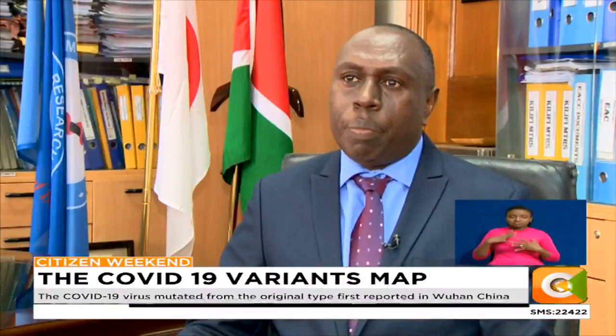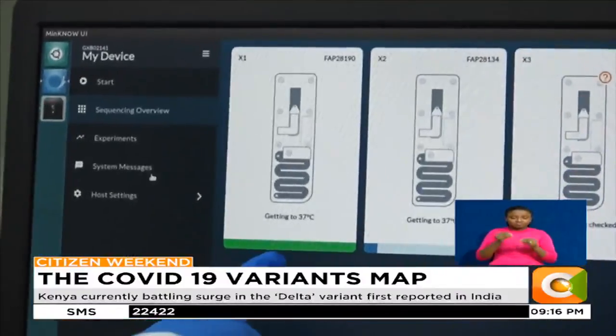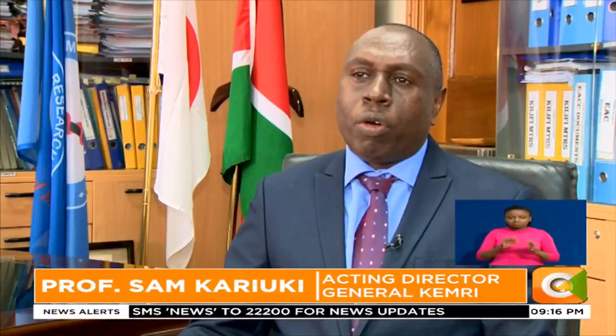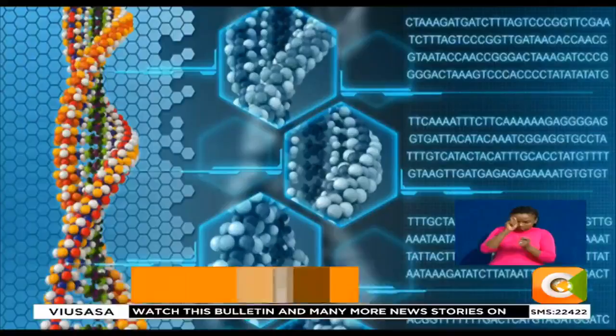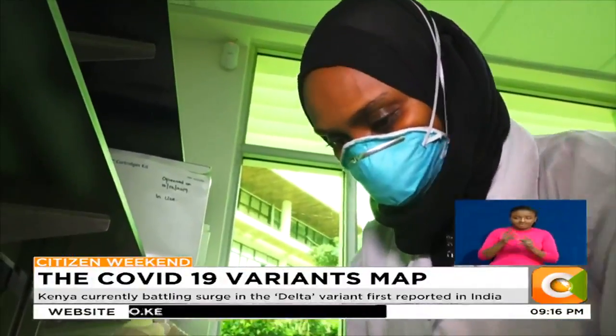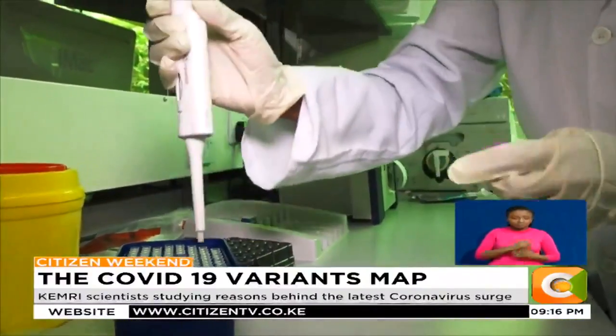These mutations can only be detected if we do genome sequencing. You use chemicals to cut into pieces the genome — the genetic makeup of a microorganism — and look at how these genes present. There is a standard whereby we know how genes should present. A genome is all of a living thing's genetic material; in most living things it is made up of a chemical called DNA. One person's genome is different from that of every other person on Earth.